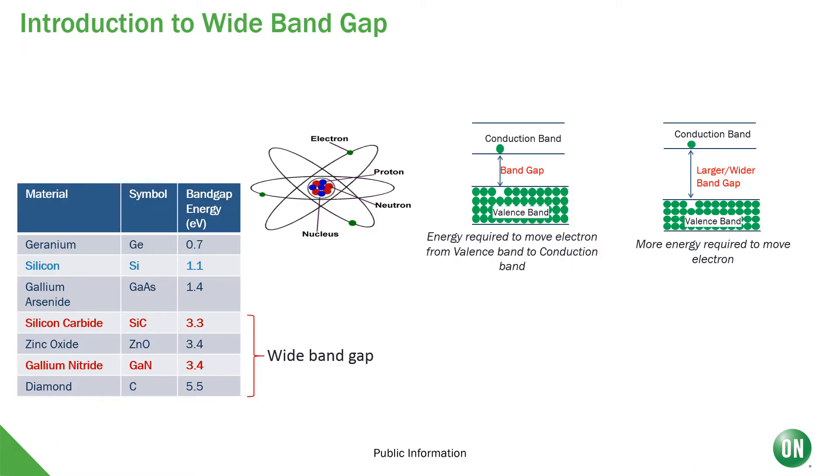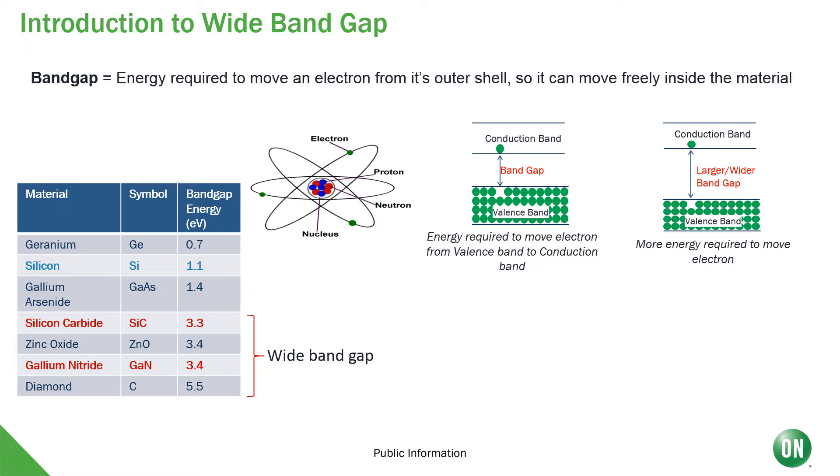At this point you might be thinking: why do you call this wide band gap? The definition of wide band gap is the energy required to move an electron from its outer shell so it can move freely inside a material. The table on the left shows the band gap energy each material contains. If you compare silicon to silicon carbide, SiC, or gallium nitride, GaN, you can see where the name wide band gap comes from.